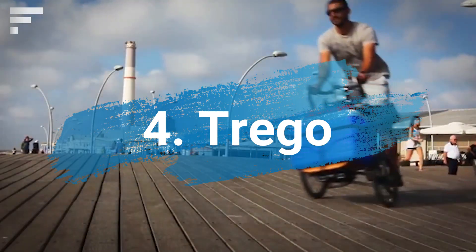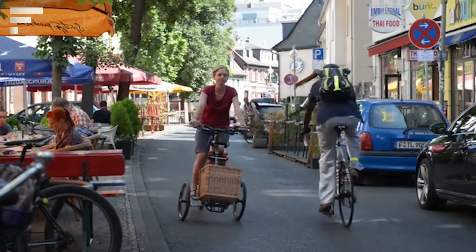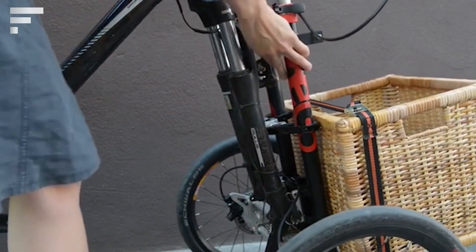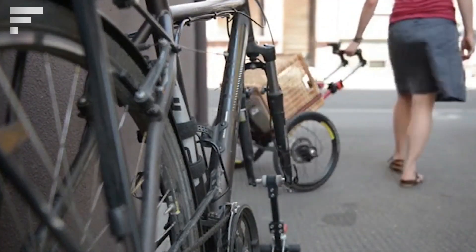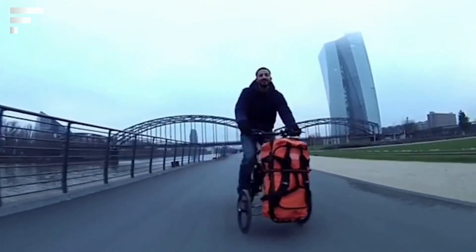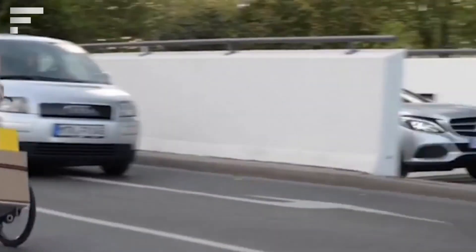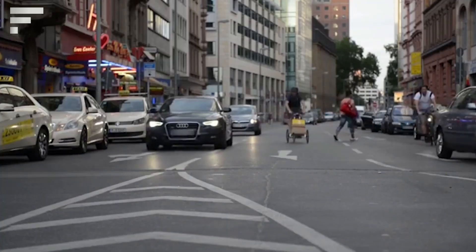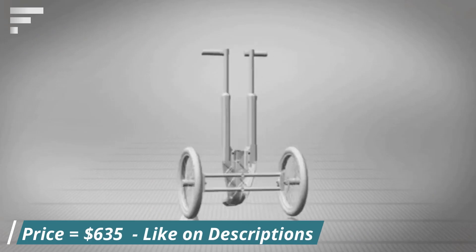A three-wheeled bicycle for adults was presented. This device combines a detachable cart that can withstand a load of up to 55 pounds without losing the usual maneuverability of a bike. The front wheel of the bicycle has been replaced by a two-wheeled cart made of lightweight and sturdy aluminum, to place boxes, drawers, bags, and other objects. Developers say the maneuverability will delight postmen, housekeepers, older people, and those who can't handle heavy loads. The Trago is available for pre-order at $635.